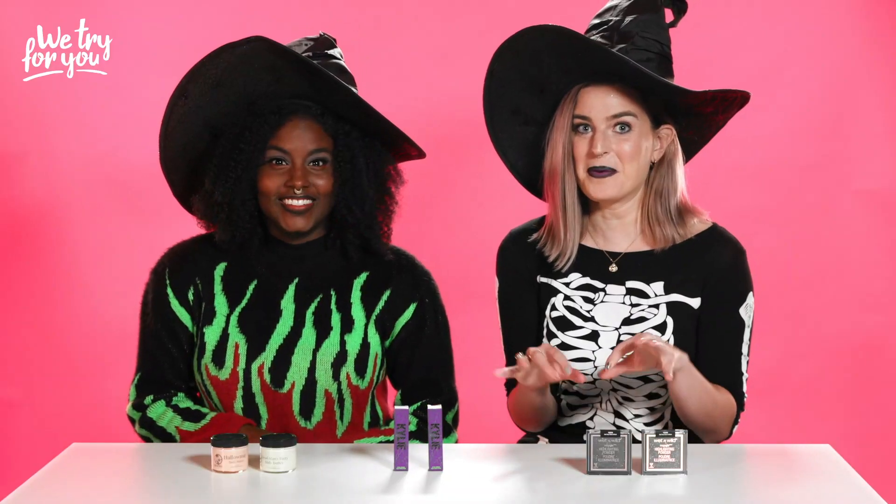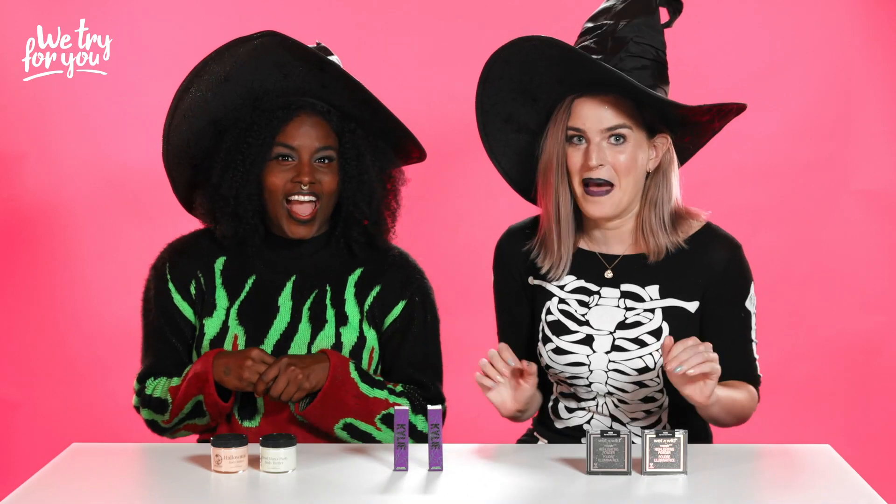Hi, I'm Christina and I'm Monica. Today we're trying spooky Halloween beauty products.